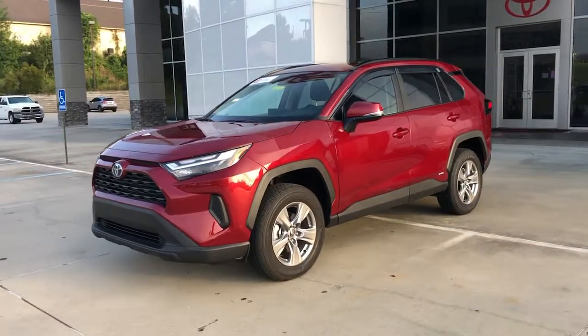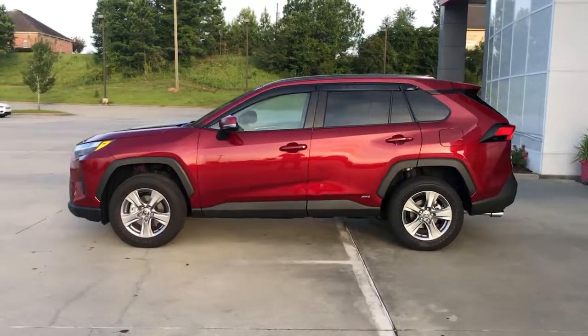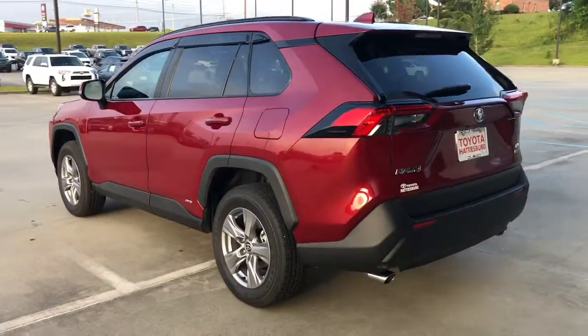Take a moment to check out the 2022 Toyota RAV4. This vehicle still has fewer than 5,000 miles on the clock, so it won't last long.